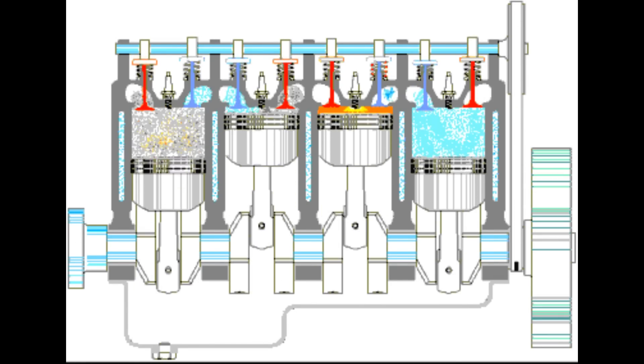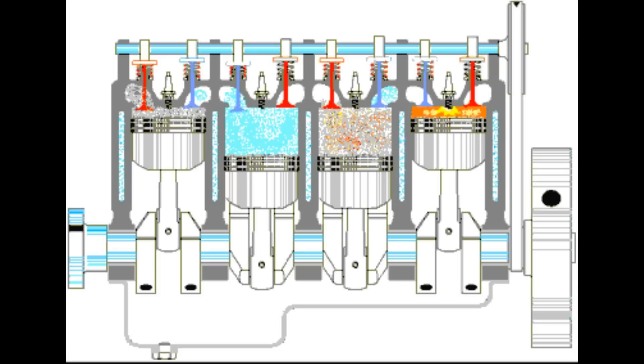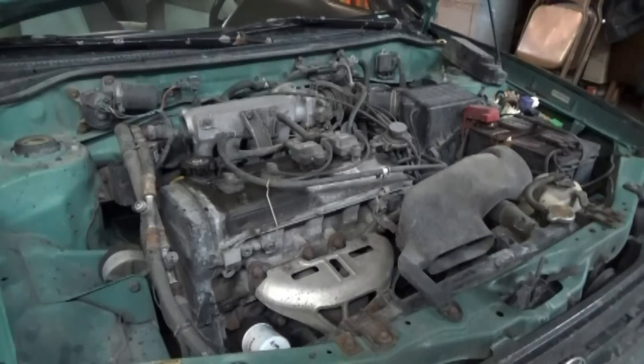What's blow-by? Well, I'm glad you asked. In simple terms, it's when the bang goes around the piston rings and into the engine block. I'm here to show you a real simple way to determine if you have blow-by by checking for it right here.